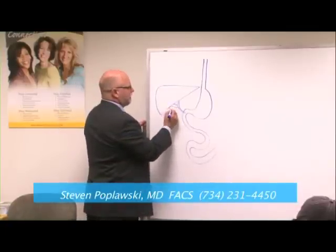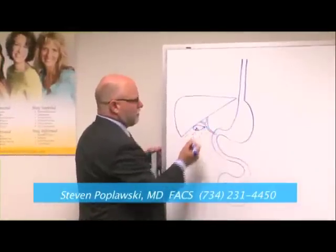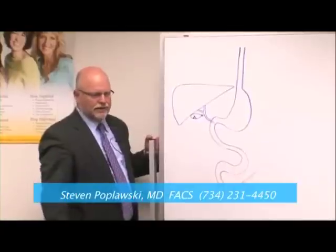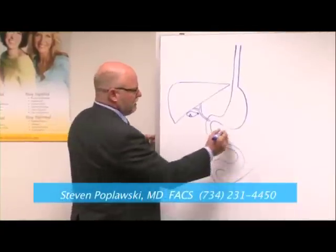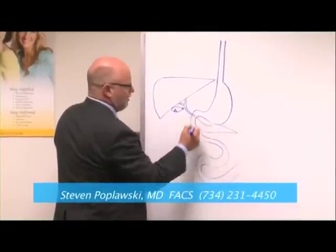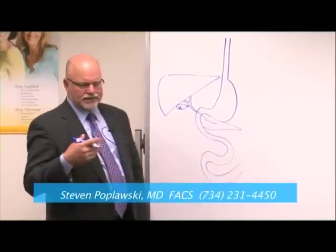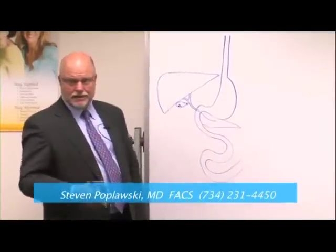Your gallbladder is here. Sometimes it gets stones in it. If one of those stones gets wedged in there, that's when people get sick with their gallbladder and have to get it out. Your pancreas is a digestive gland behind everything on the left side, and it adds into that same little opening enzymes that help us digest proteins, fats, and carbohydrates.